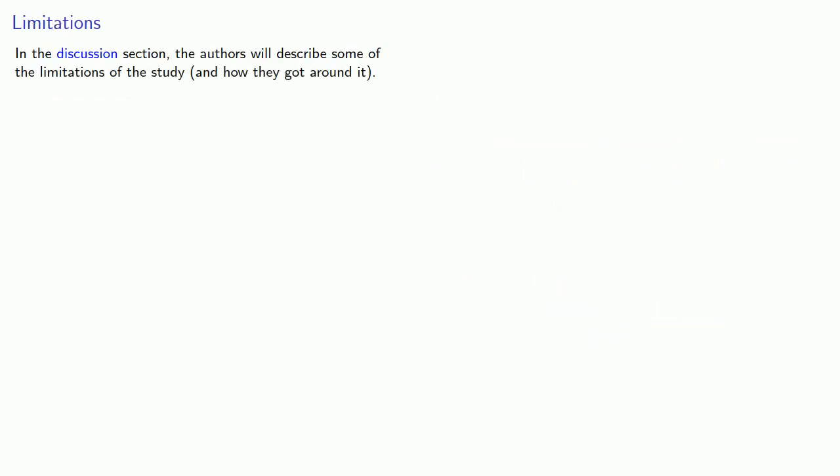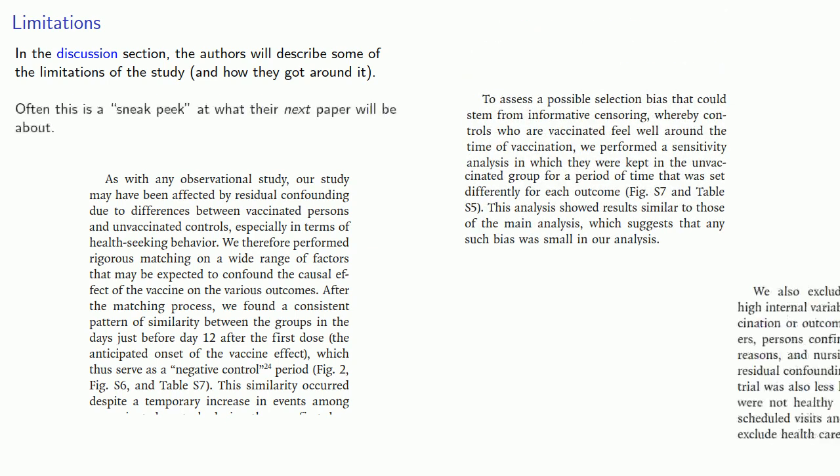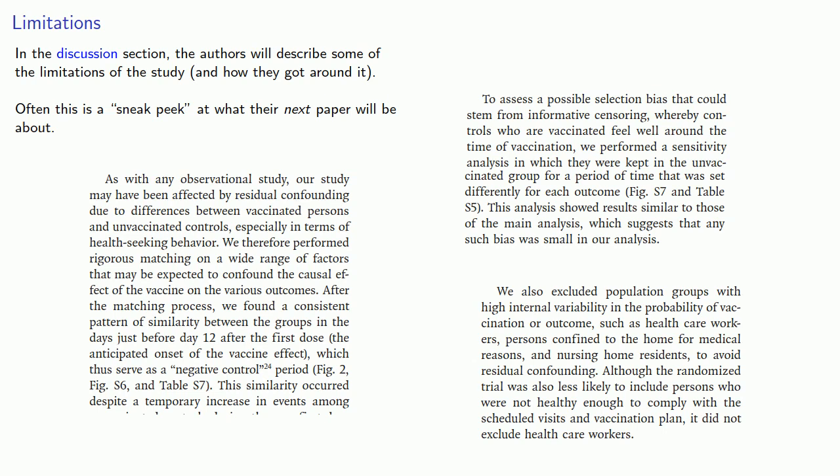And finally, there will generally be some sort of discussion of the results. In the discussion section, the authors will describe some of the limitations of the study and possibly how they addressed them. Often, this section is also a sneak peek at what their next paper will be about.